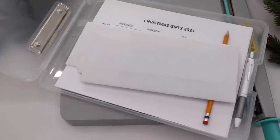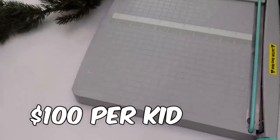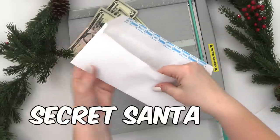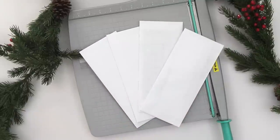For each kid, we decided on a budget of around $100 for the four gifts. In addition to this, the kids are going to be doing a secret Santa gift exchange amongst themselves, and of course, Santa's going to be bringing them a gift too.